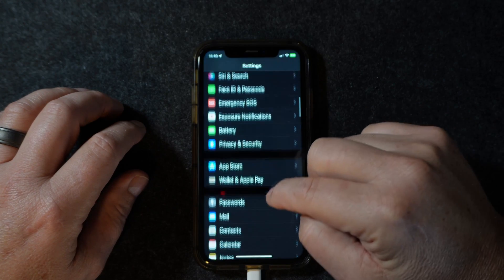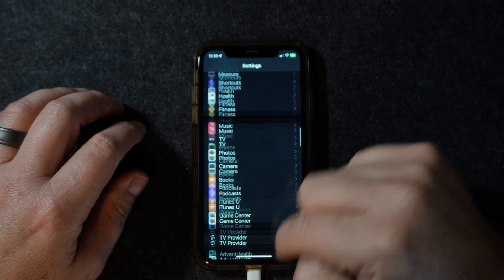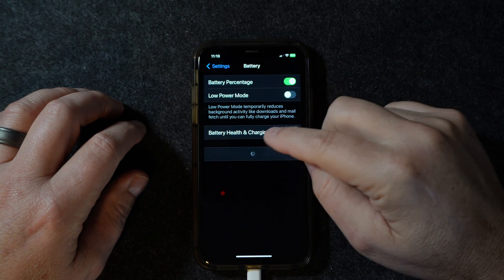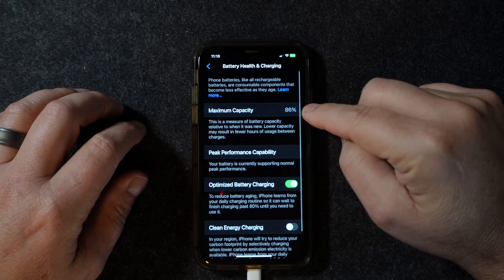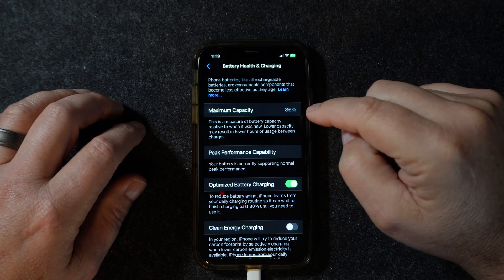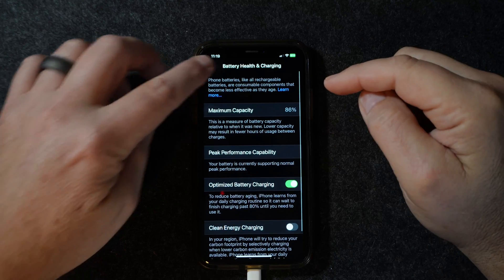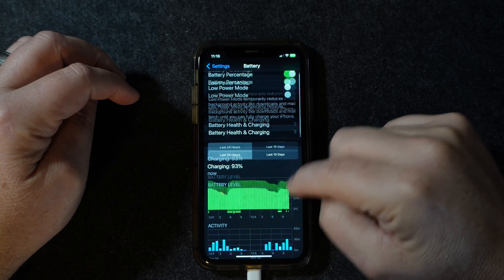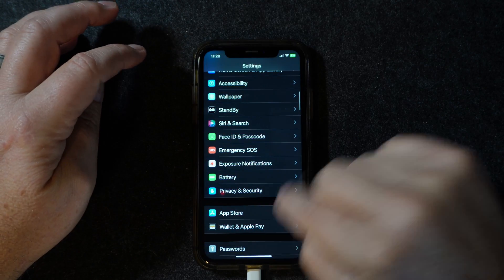We'll look at the battery right now — going down here to the Battery app. I'm showing the percentage; if we go to Health and Charging, my phone is right now at 86% maximum capacity. We are talking about a phone that's over five years old. I do have Optimized Battery Charging turned on and as you see it stays pretty high all the time. Battery life has been good on iOS 17.